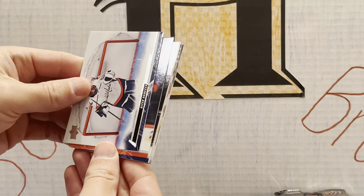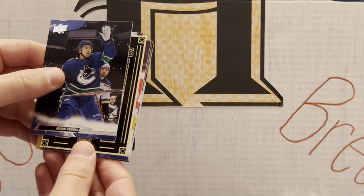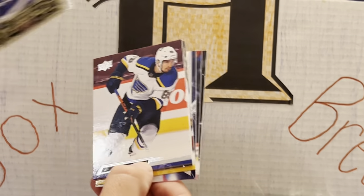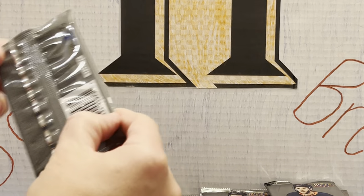A lot of cool goalie cards in this one. There's your regular Andreas Janssen. This looks like the portraits — Steven Stamkos, who is on fire this year for the Lightning. He is definitely ripping it up this year, doing a wonderful job for the Lightning.